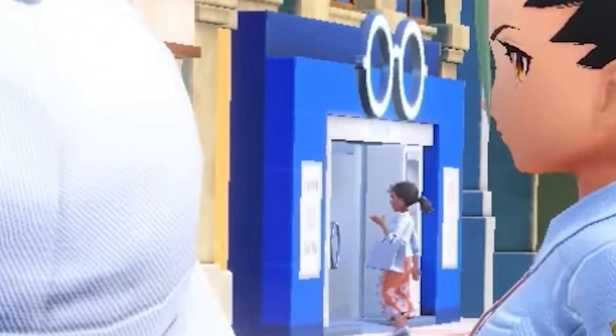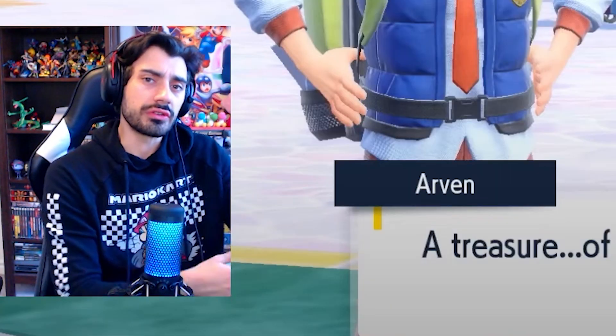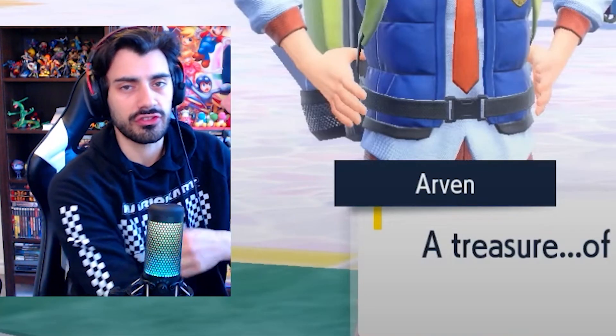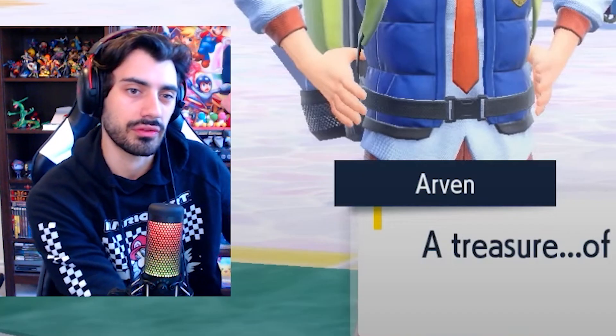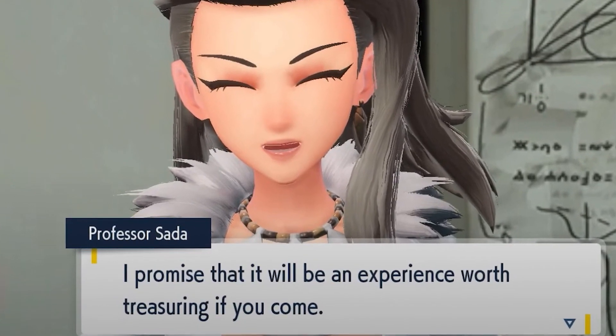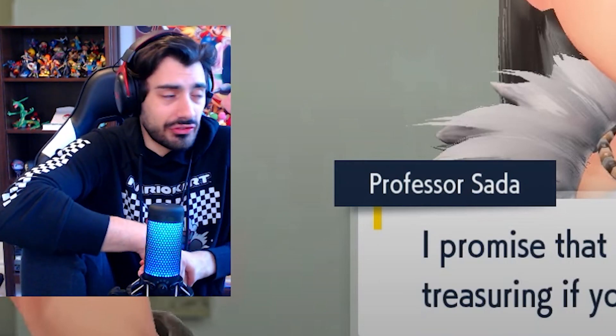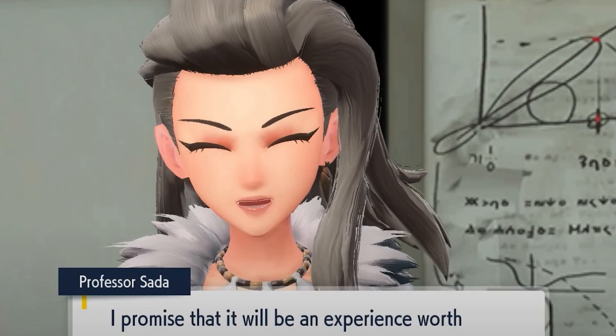I can see in the background there looks like there's some sort of eyewear glasses shop, which further alludes to the fact that we're going to have these different stores for accessories. And it seems like our professors are trying to entice us to go somewhere — maybe the center of the map.